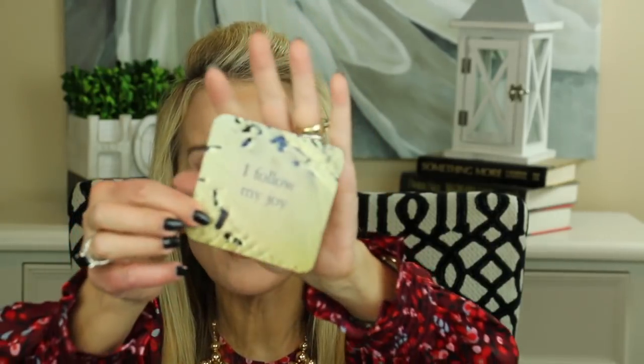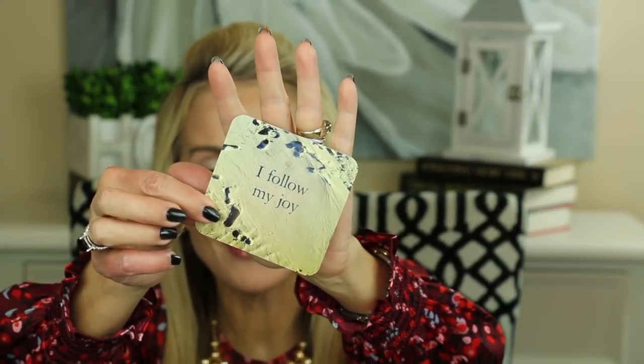Now for our thought for the day — I'm using the Life Loves You cards from Louise Hay. The card reads: 'I follow my joy.' Your thoughts influence the kind of day you'll have. Name three ways you could make today even more enjoyable than you thought it was going to be.